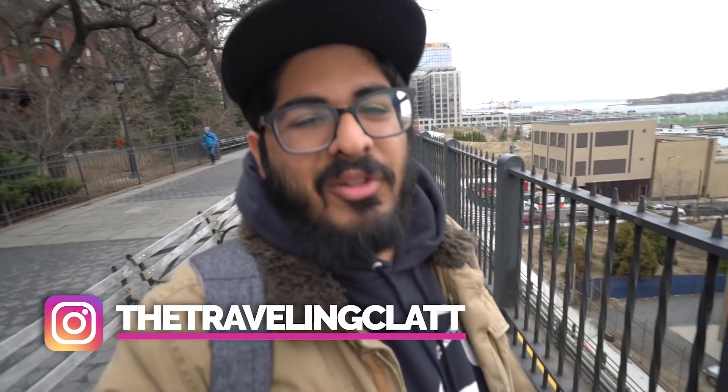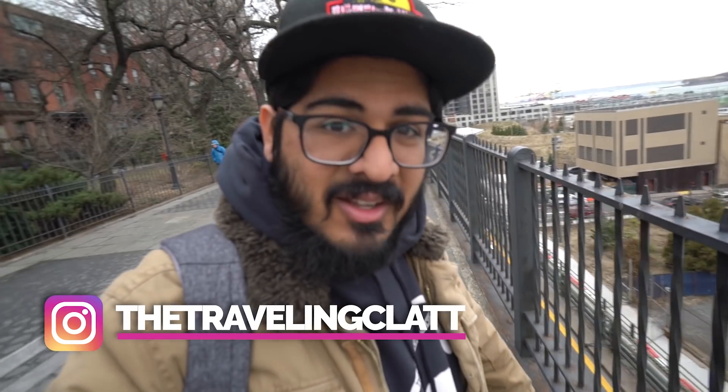Ladies and gentlemen, welcome back to New York City. Today we are giving you guys an everything you need to know guide. We got a bunch of little neighborhoods we're covering today. We're doing downtown Brooklyn, Brooklyn Heights, and the Prospect Park area here in Brooklyn — covering the major sites of Brooklyn when you're visiting. Subscribe and turn on those notifications so you don't miss a single video because we're covering all of New York City. Let's roll the intro.